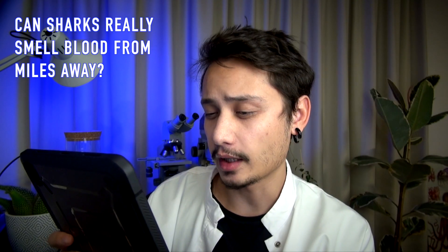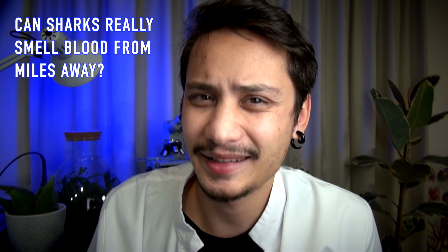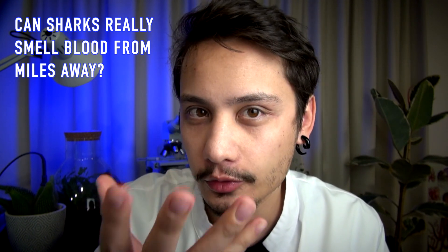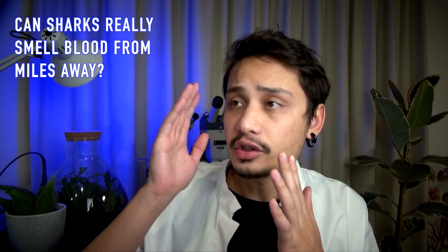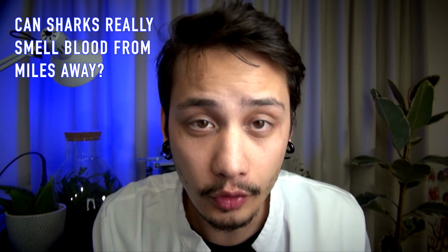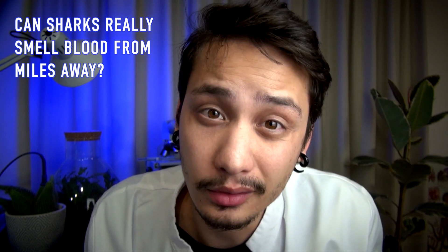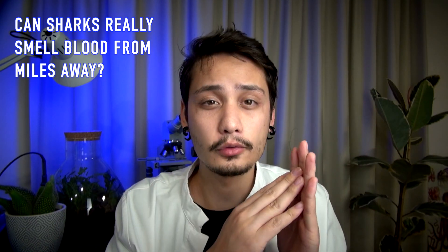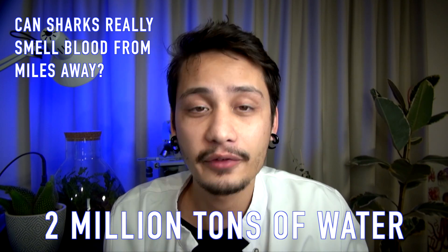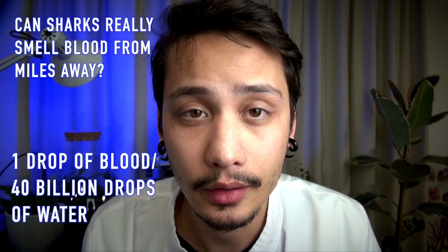Can sharks really smell blood from miles away? No, that is a myth. And if you think about it, it doesn't really make sense. When you're smelling something, your chemoreceptors are detecting something real — molecules. And it works the same way underwater. Imagine there is a drop of blood one kilometer from you. Not only will you have to wait until at least one molecule travels to you, which is going to take a long time, but the probabilities that even one molecule reaches you are essentially zero. If you assume that the blood will travel to you through the process of diffusion, then the drop of blood will be diluted in two million tons of water before potentially reaching you — the equivalent of one drop of blood in 14 billion drops of water.